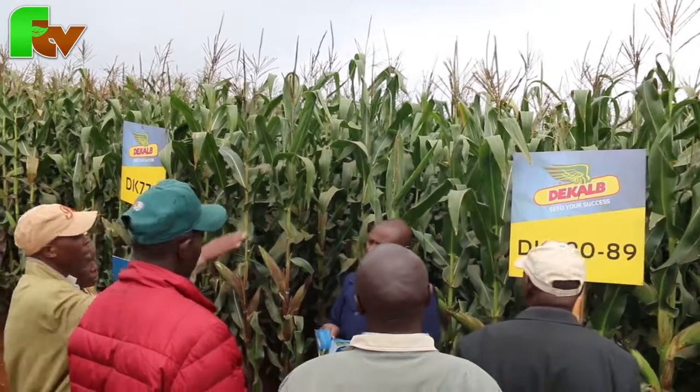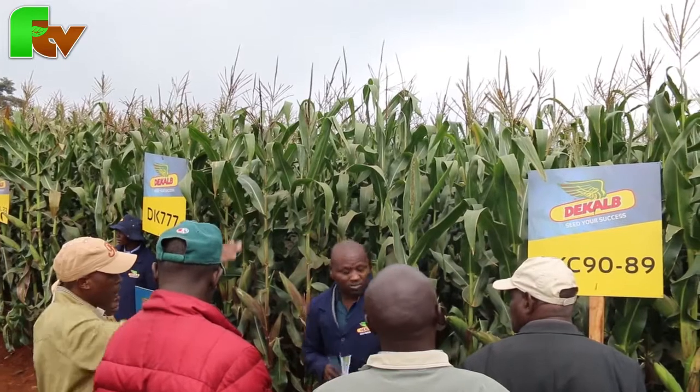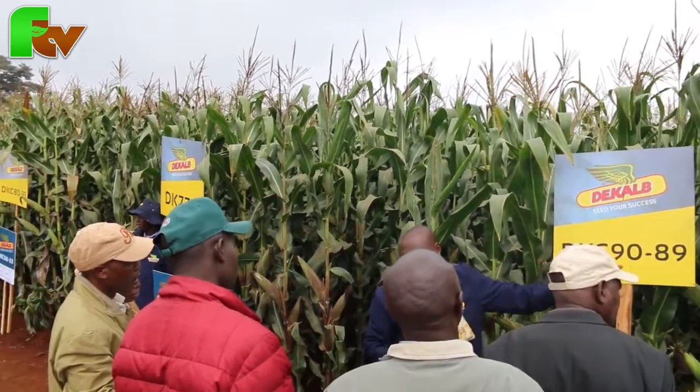We are also giving farmers samples to go and test in their respective areas. So as Monsanto, we are able to move step by step with the farmers by training them on seed selection, crop management, and how to select a good seed for their region. Basically, today is a day where farmers can learn and identify the right seeds for their different regions.